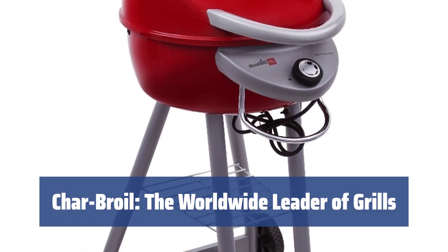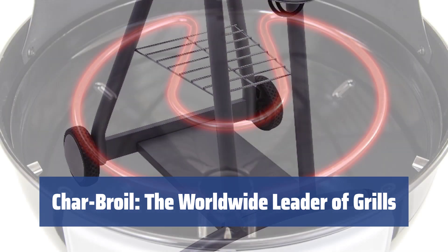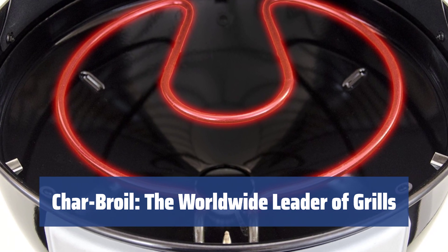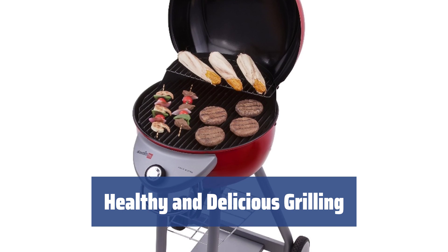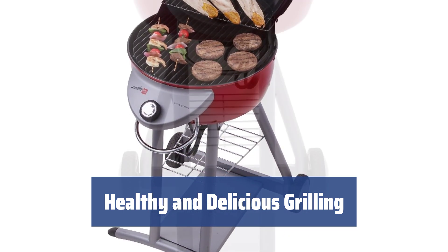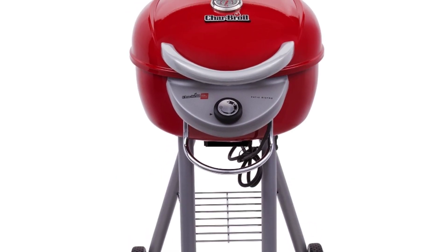Charbroil is the recognized leader in grill manufacturing, offering top-quality appliances for grilling. With their innovative TRU infrared technology, your food preserves all the vitamins and minerals and is fully sterilized. Nearly 90% of leading restaurants prefer this brand. The Charbroil Electric Grill will cook healthy and delicious steaks, fish, and burgers, serving you for a long while. It's easy to put together and works great, making it a perfect alternative for those living in a complex that outlaws propane.